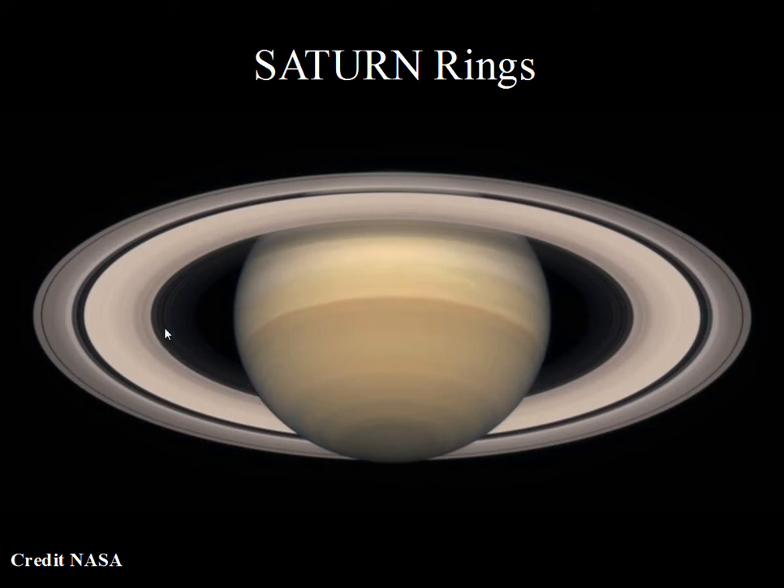The diameter of the rings is quite amazing — over 160,000 miles for the extent of the rings, which is more than halfway from the Earth to the Moon. Yet the rings are only about three hundred feet thick.